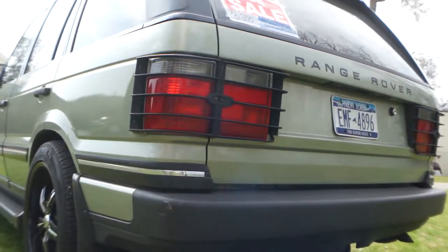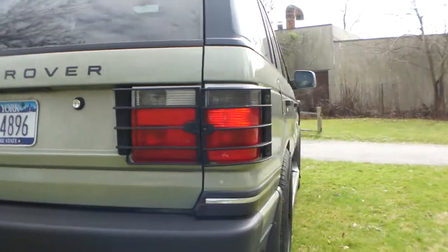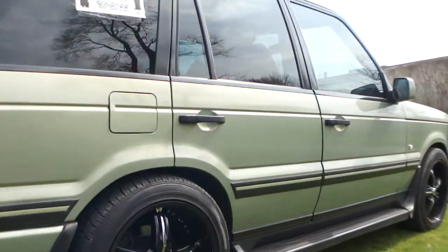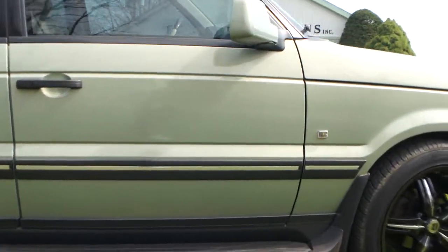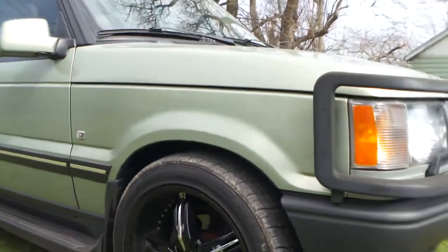Nice and straight too. Class 3 hitch setup if you want to pull anything. How's the air ride? Air ride works 100%. Nice truck. Does it have xenon lights, I noticed? Yeah, those are HIDs — 8,000 watts. Wow.